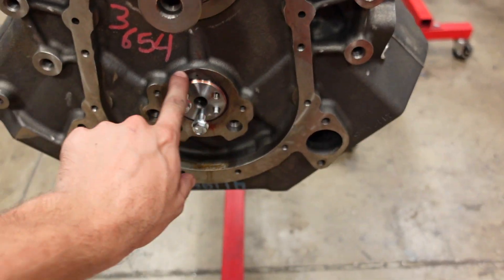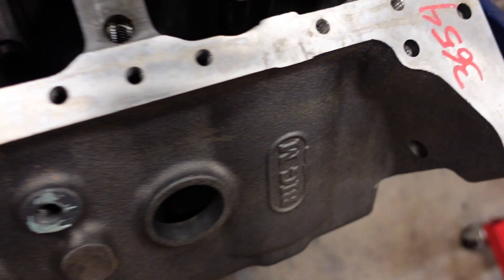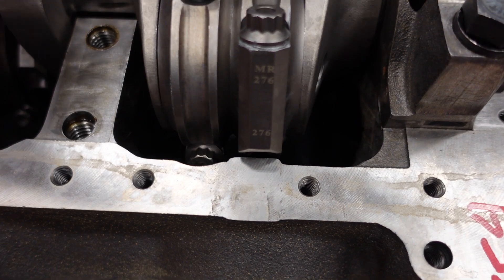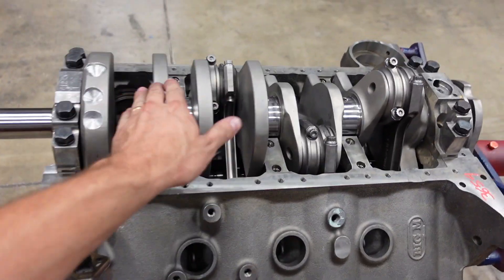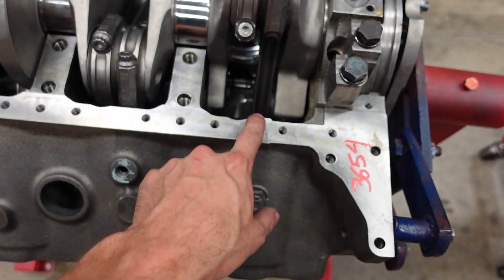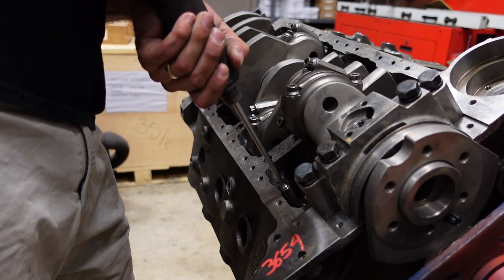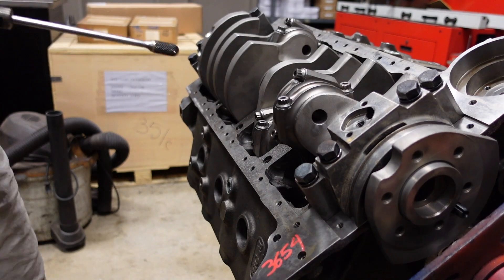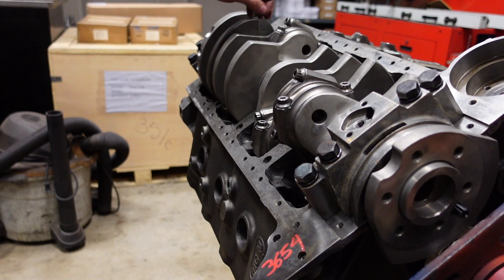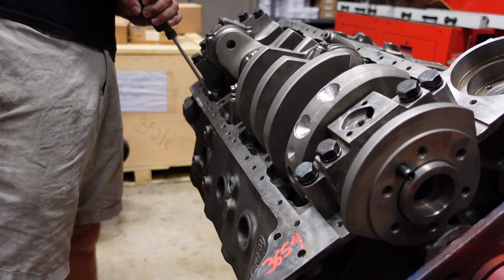Fast forward a little bit on the 632 engine — all of the rods are now clearanced to clear the block in the upper portion. Now we also need to clearance the block itself to clear the rods. You can see this rod for example: the block has these casting lugs and the rod comes over and just hits them. Remember, all of this is rough assembled with trash bearings and no rings, but the rods are torqued down to spec so we get an exact measurement, and now we're going to come back and start clearancing the block.